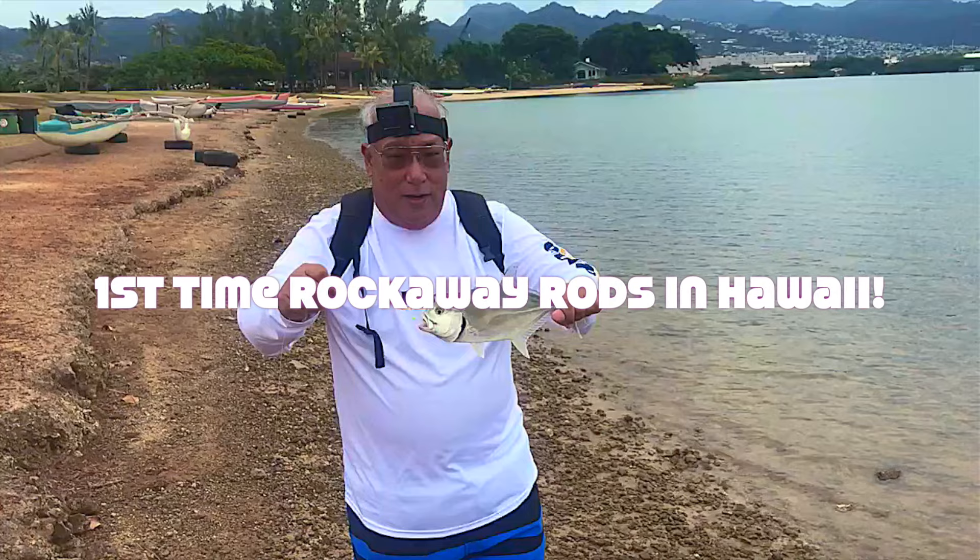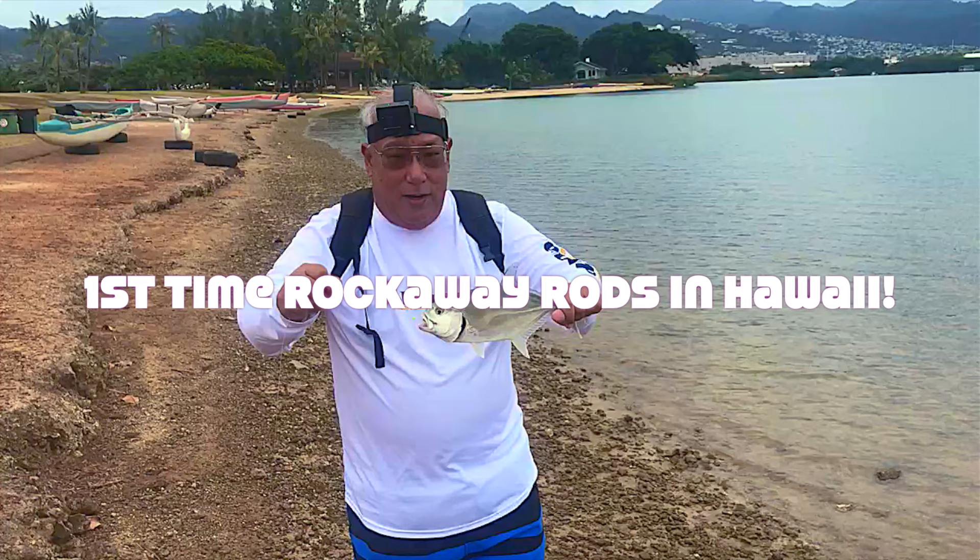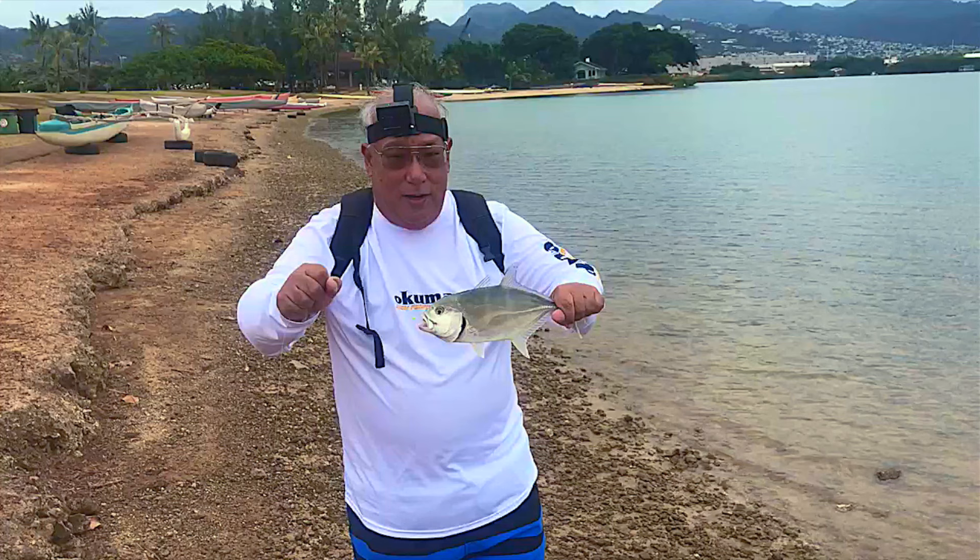Aloha! Years ago, the director of product development for Okuma, John Burtza, came over to help do a show in Hawaii that featured fishing gear, including Okuma fishing gear. He brought over these Rockaway rods for us to try, and lo and behold, I think this is the first time we caught a fish in Hawaii with it. He was there, helped out, took pictures, and it turned out to be a good show.